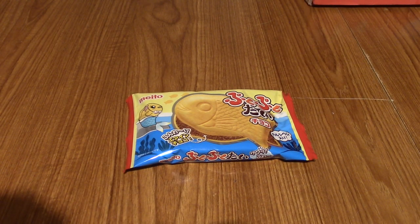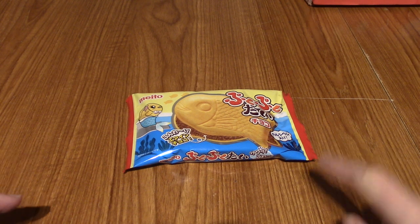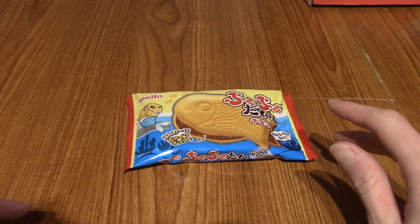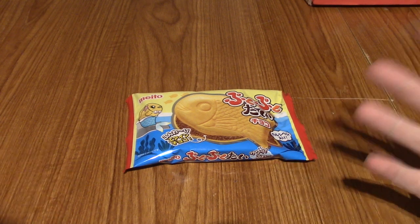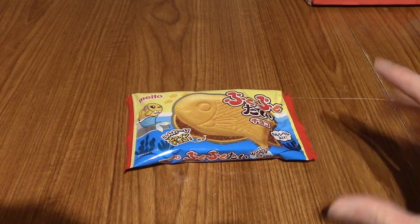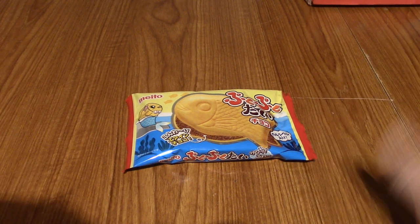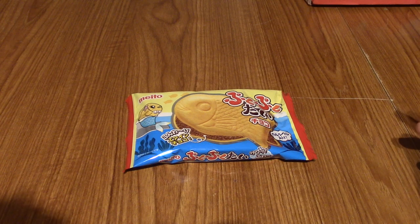Hello and welcome to another episode of Japanese Snack Reviews. Just off the bat, I am changing up the naming formula for these episodes somewhat, because this is going to contain snacks from the November, December, and January crates, along with that surprise crate I got — the lucky bag thing. Because they don't really fit into any one month, I'm just going to use a numbering system.